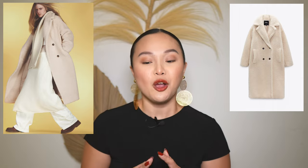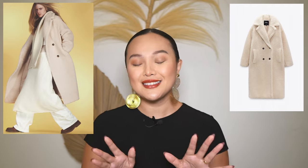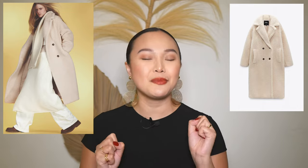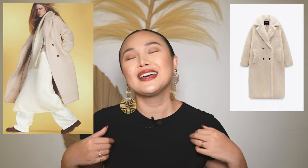I'm so excited for coat season! I found this beautiful teddy coat from Zara. Usually teddy coats come in brown or black, but this one is in ecru and it's gorgeous — it gives me polar bear vibes. I think it's going to be super cozy and comfortable wearing this coat over all your winter clothes.